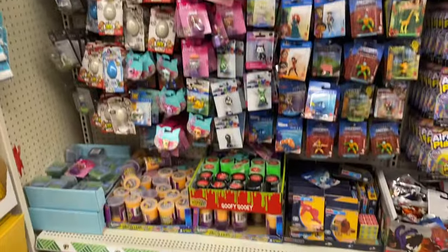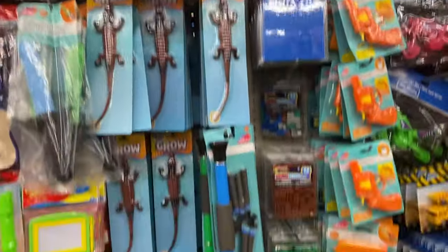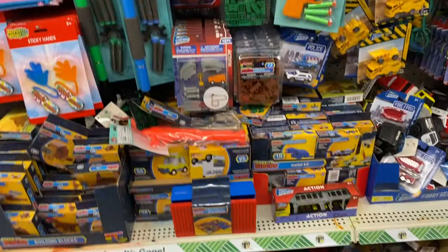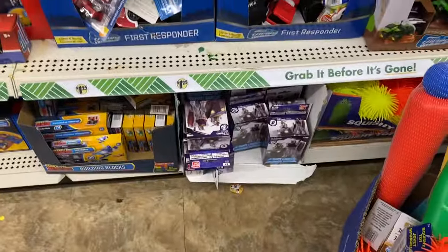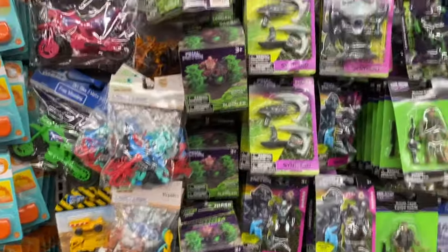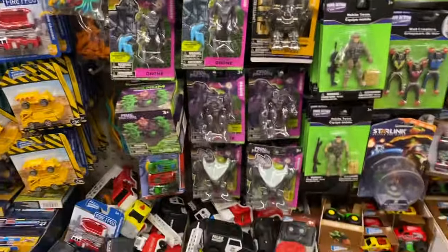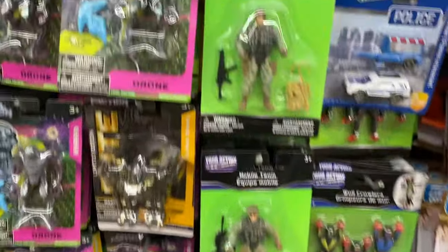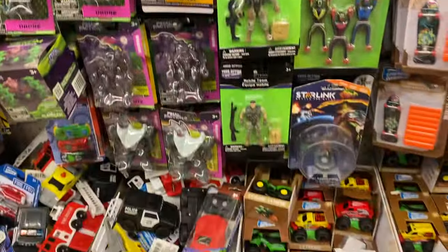Toy section at Dollar Tree again. Sorry this is fast, I got a couple other stops. They got a lot of those O2 Gundams, a lot of Final Faction. I was looking to see if they had the weapons kit, which would be cool. They have a lot of these mobile teams, so that's pretty cool. I'm going to check out some of those.